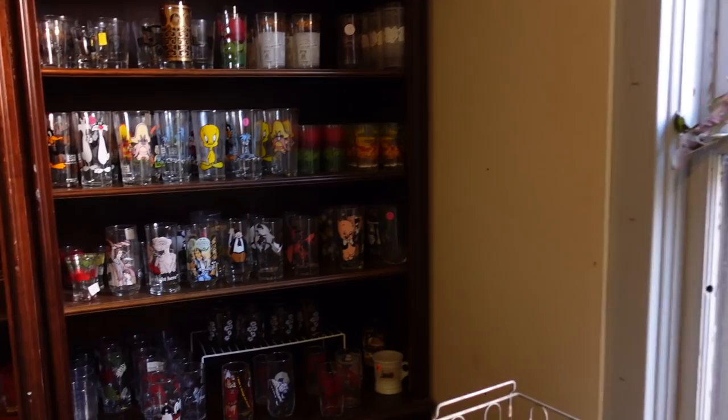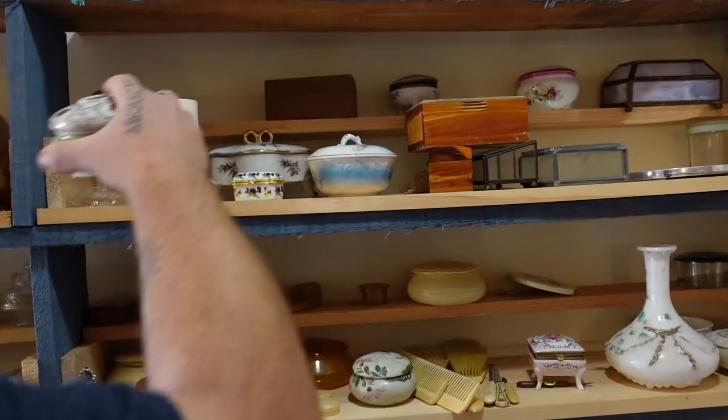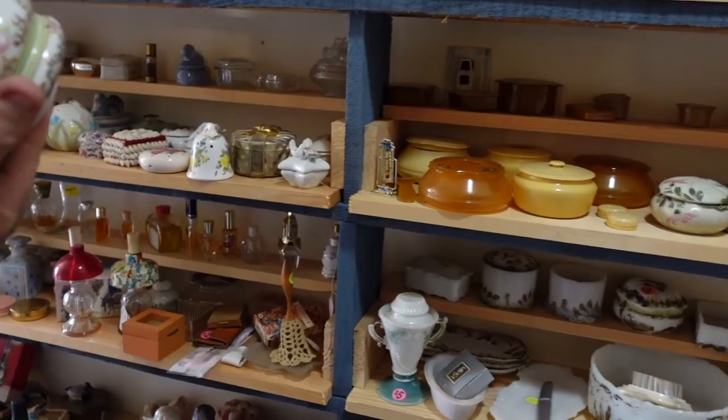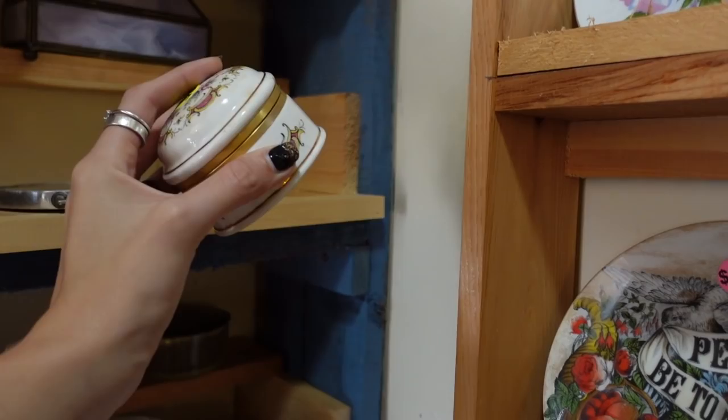There's a lot of stuff happening in here. I see some Looney Tunes glasses — I wonder if we've got any Slow Pokes. There are a lot of trinket boxes. Oh, it came in a pair — it's a hair receiver! It's a matchy-match set and it's got its original tag on it.